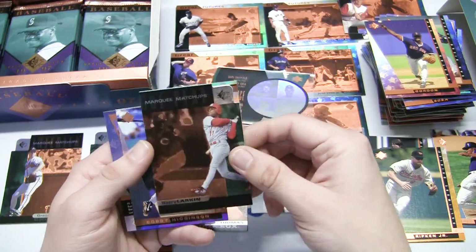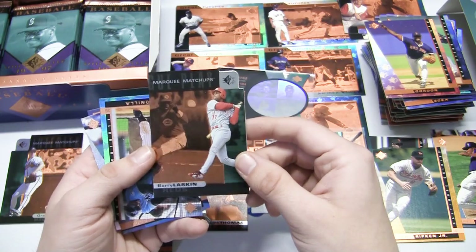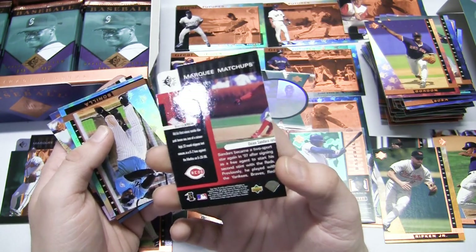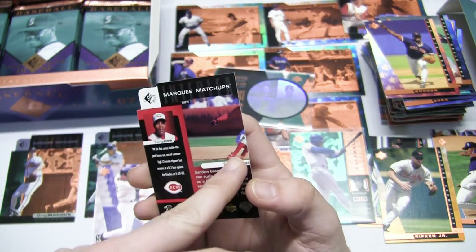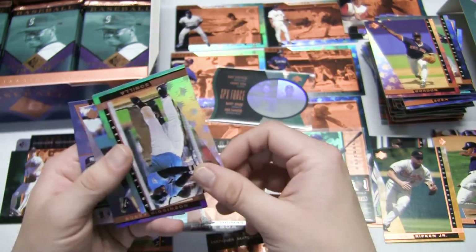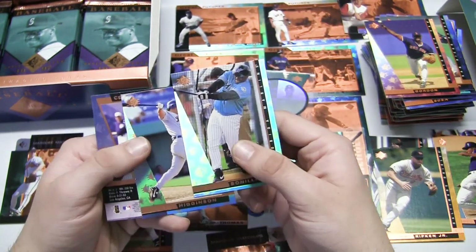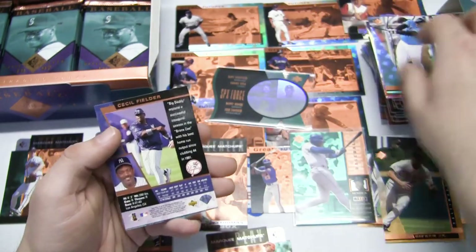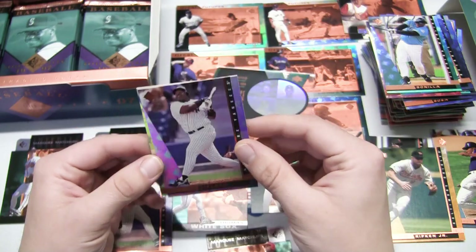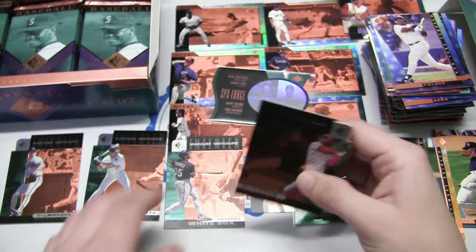Rickey Henderson with his workout jacket on - Padres! Haven't seen Rickey yet. Tom Gordon, Red Sox. Another Cal Ripken - a little better condition. We got our first right-side Marquee Matchups card: Barry Larkin with the Reds, a Marquee Matchup foil insert. It has Deion Sanders referenced. We'll need to find the left-side partner. Bobby Bonilla - still getting paid today by the Mets. Bobby Higginson, Cecil Fielder.